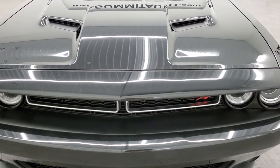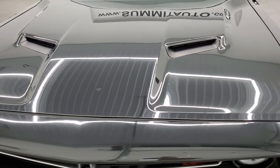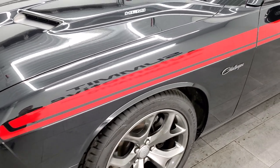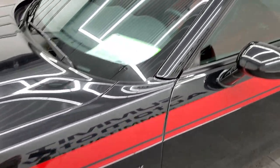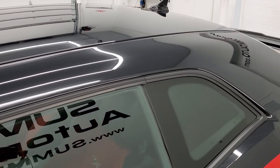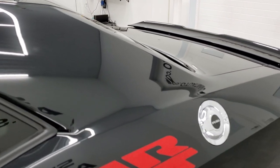Brilliant black crystal pearl is the color. We shoot all of our videos in 1080p 60 frames per second, so if you have HD capabilities on your computer, tablet, smartphone, or television, turn them on right now because it is definitely your best way to check out the quality and condition of the vehicle before seeing it in person.